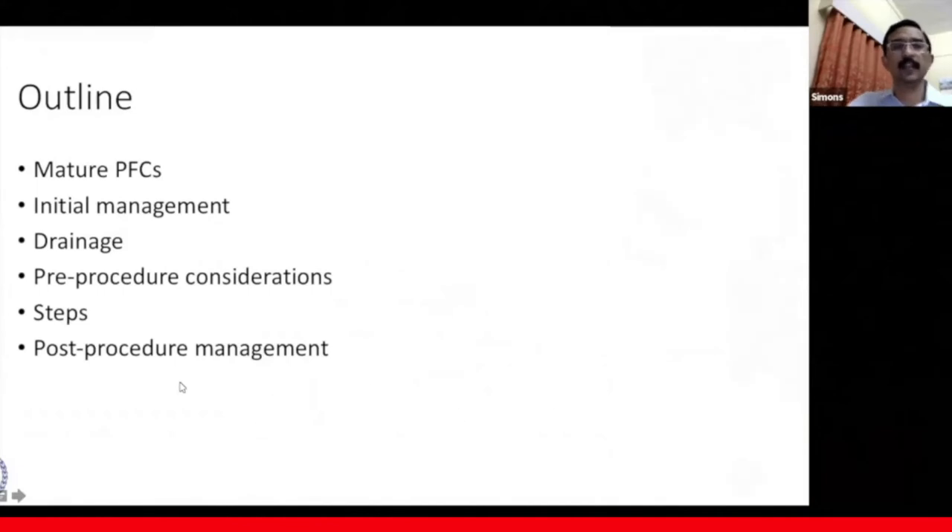This shall be the outline of my talk. We'll be looking at mature pancreatic fluid collections, the initial management, drainage, pre-procedure considerations, the steps of cystogastrostomy, and the post-procedure management.